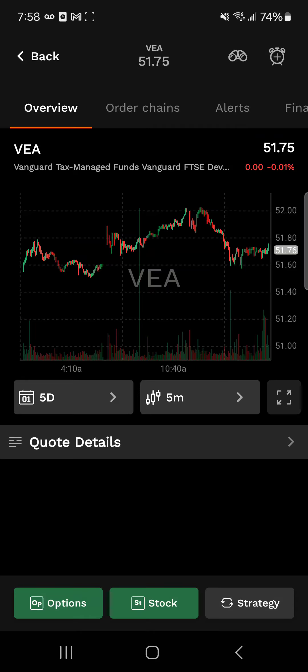When it comes to taxes, ETFs are more tax efficient than mutual funds because of their unique structure. ETF managers don't have to sell assets to meet redemptions as mutual fund managers do, which can trigger taxable events. In many cases, investors only incur capital gains taxes when they sell their shares, making ETFs a more tax-friendly option if you're looking for long-term capital gains treatment.